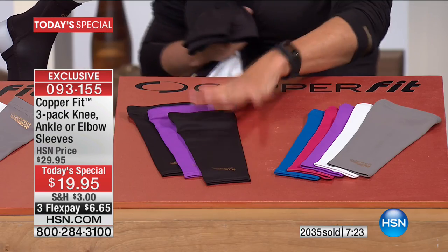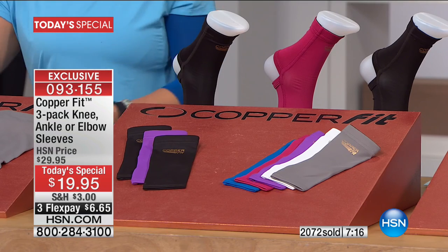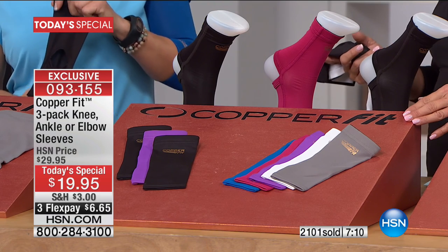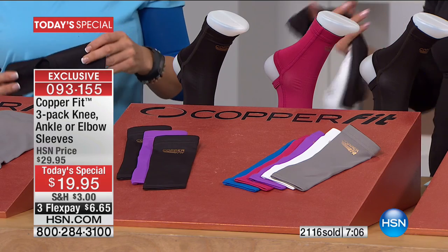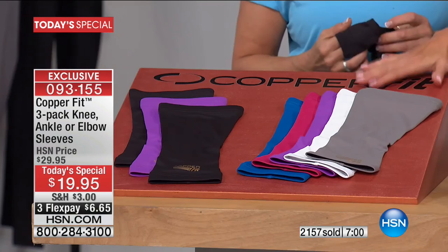Pick the elbow — two black, choose your color, pick your size. For those with ankle issues, foot issues: if your ankles and knees don't feel good, that really slows you down — you're living a half-life because it's uncomfortable to move. We've got the ankle; you go by your shoe size. And then the knee — do not miss out on these.